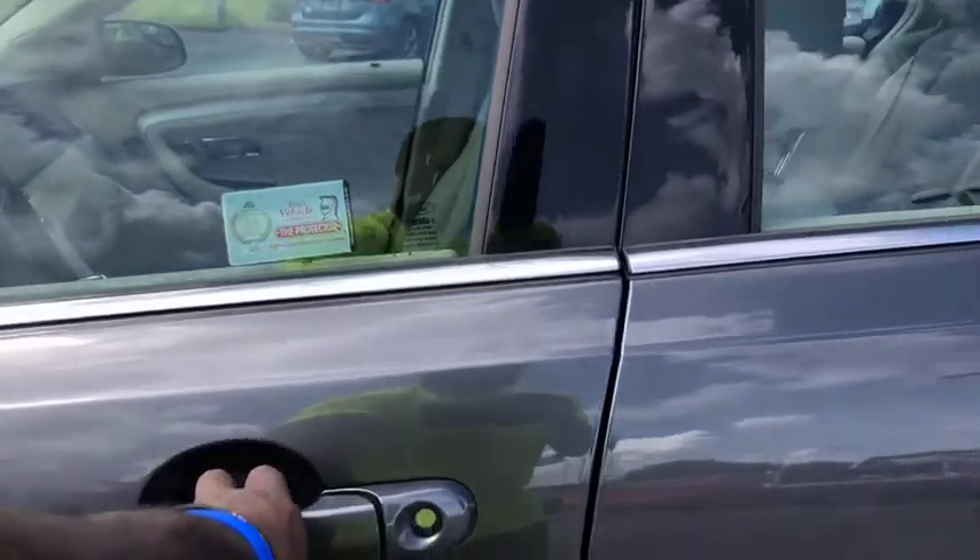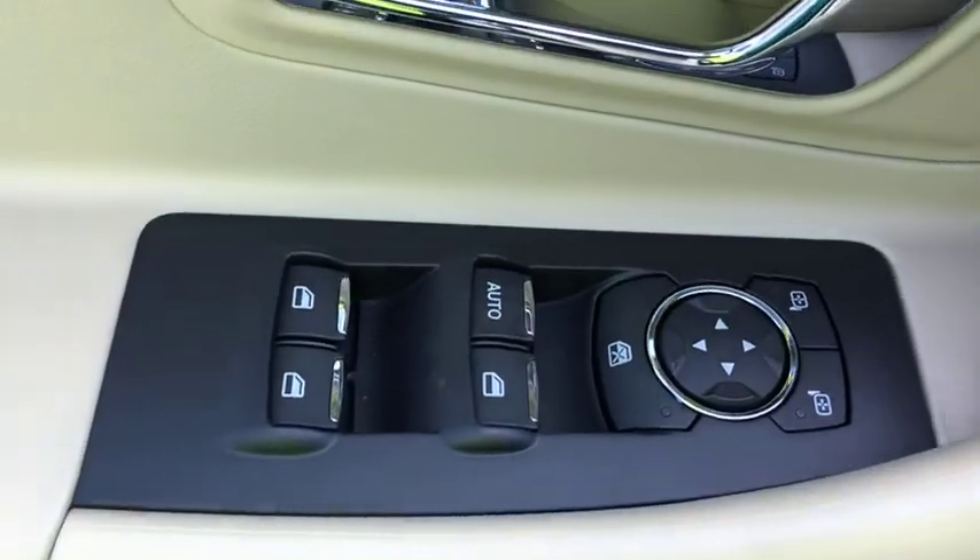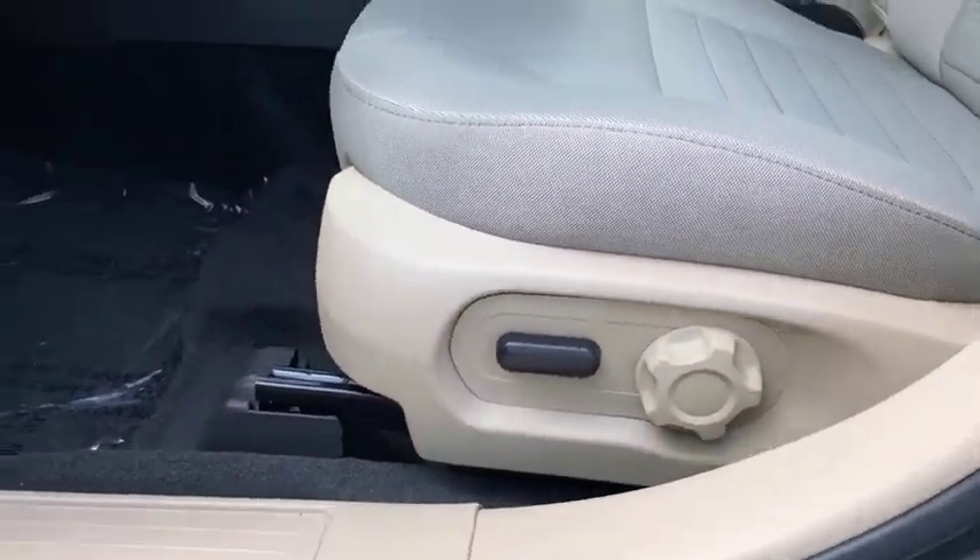Speed proportional power steering, tachometer, power mirrors, head up display, privacy glass, tire pressure monitoring system. This beauty will even make your house keys jealous. Drive it today.